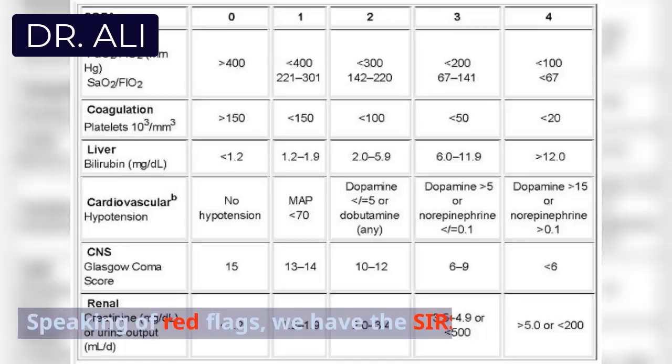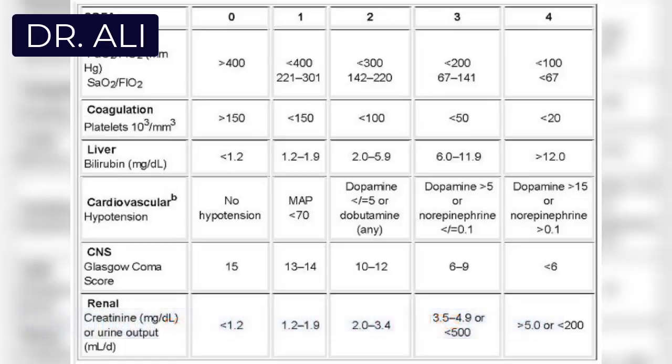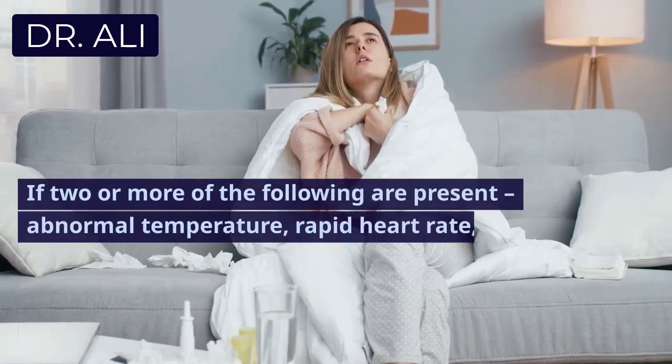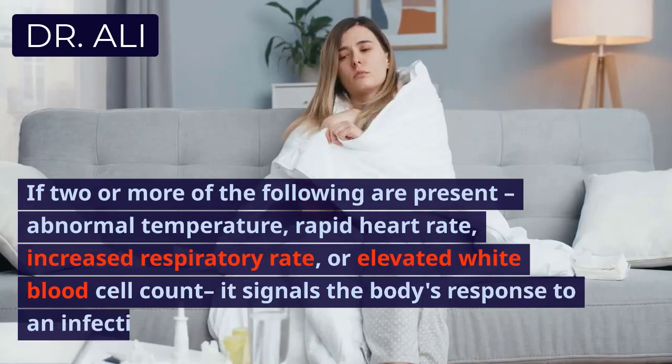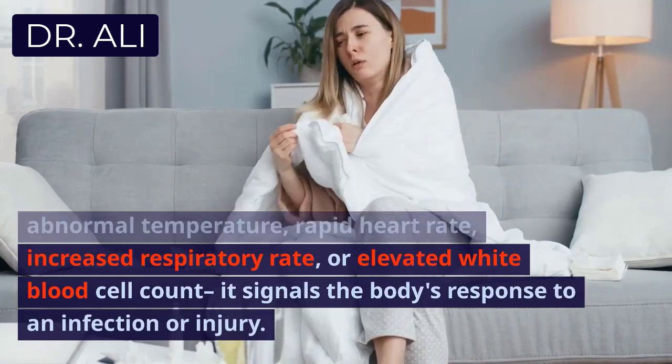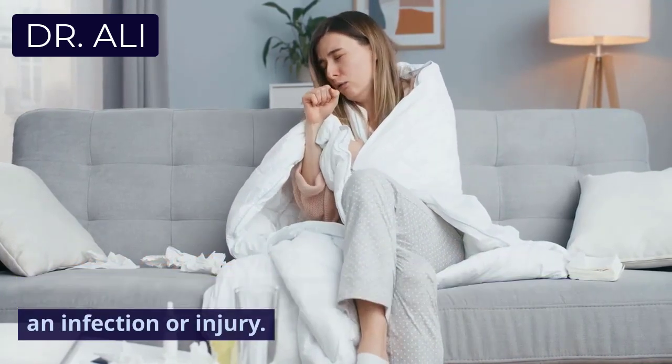Speaking of red flags, we have the SIRS criteria. If two or more of the following are present — abnormal temperature, rapid heart rate, increased respiratory rate, or elevated white blood cell count — it signals the body's response to an infection or injury.